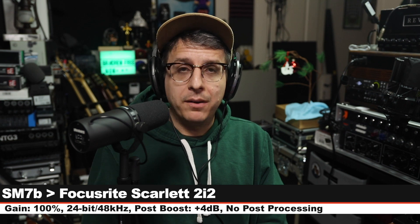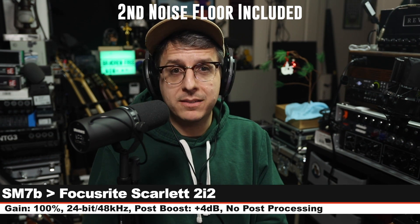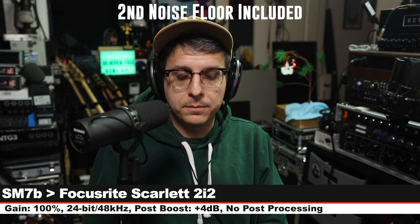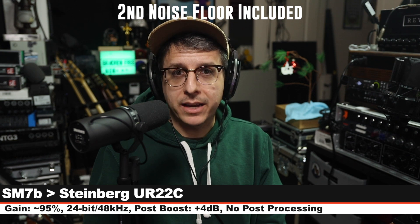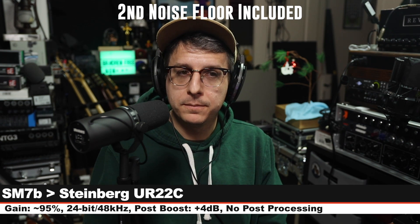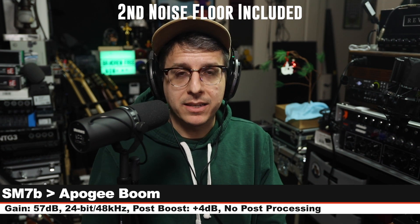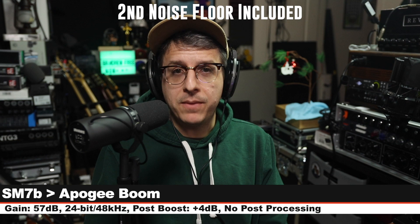I am speaking into the SM7B on the Focusrite 2i2 3rd Gen, and I will bring in that secondary track so you can hear that additional noise floor. This is without the second noise floor, and this is with the additional noise floor. Now I am on the Steinberg UR22C without a secondary noise floor. I have added in the second noise floor to mimic a second SM7B. Here is how it sounds without the second noise floor, and here it is with the second noise floor. Finally, this is the SM7B on the Apogee Boom — without and then with the second noise floor added. Is it acceptable? Is it unacceptable? You tell me.